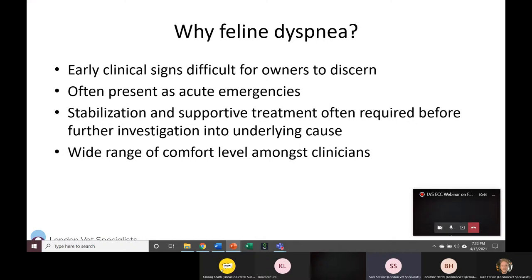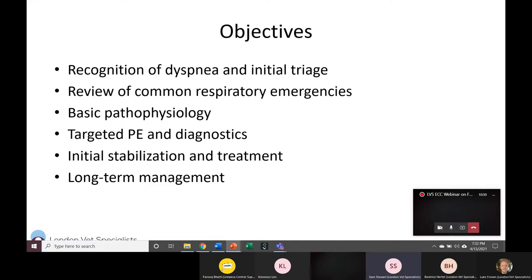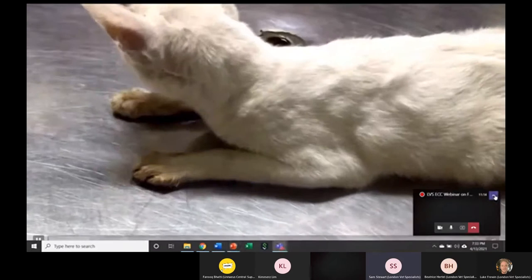In terms of objectives: first we'll talk about initial recognition of dyspnea and triage, which most people are fairly familiar with already. Then we'll cover the common respiratory emergencies that present, some basic pathophysiology, targeted physical exam and diagnostics, initial stabilization treatment, and long-term management for a few of these conditions.